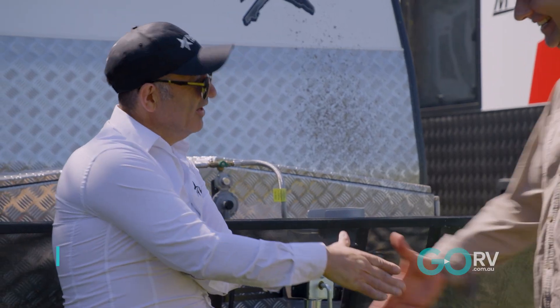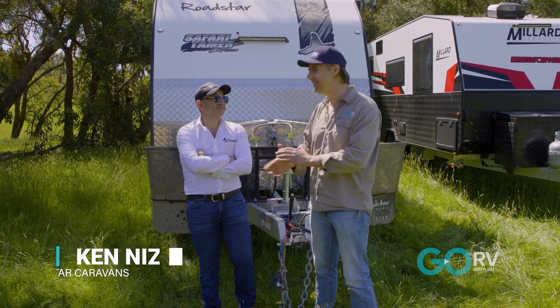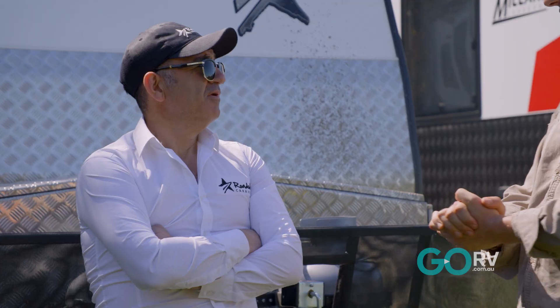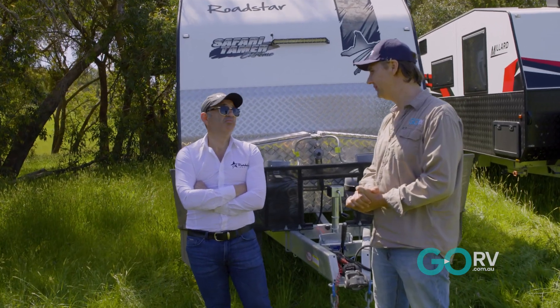G'day Ken, how are ya? Not bad, yourself? This is Ken, one of my oldest mates in the caravan industry and it's great to see you here. Ken, which van have we got? We've got the Safari Tamer Extreme, the 21-foot with the unique single bed layout.